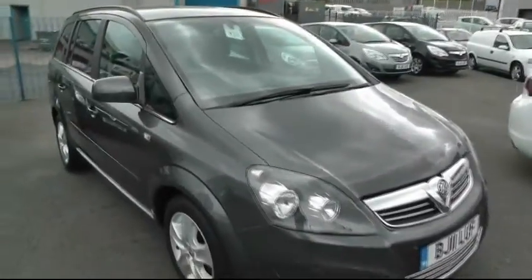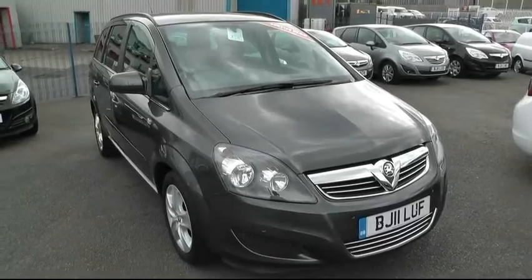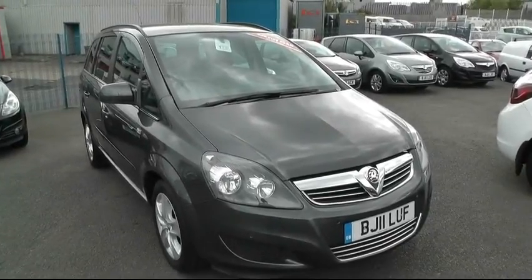If you'd like to make an appointment to come and view the vehicle or book a test drive, please give us a call on 0121 556 0090. Our address is 57 Bridge Street, Wednesbury, WS10 0AH — ask for Peter.